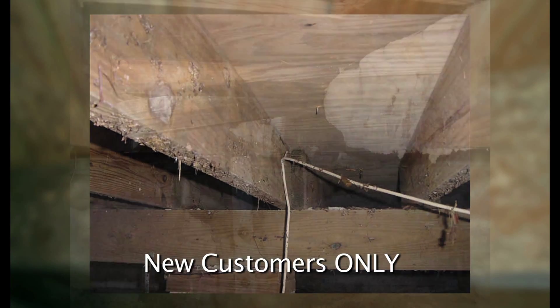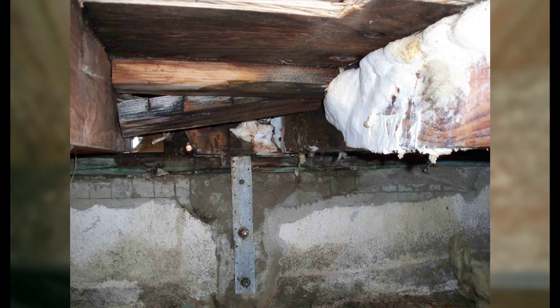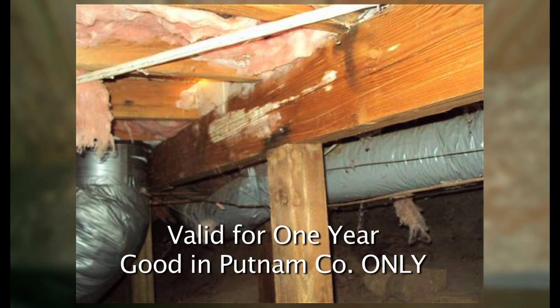This offer is for new customers only. If a new vapor barrier is required for a crawl space, then the homeowner will pay for the materials, not the labor. This certificate is valid for one year and good in Putnam County only.